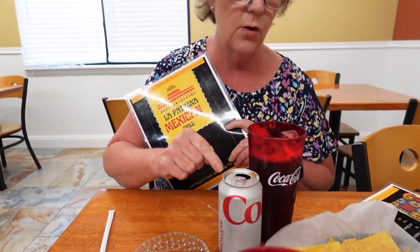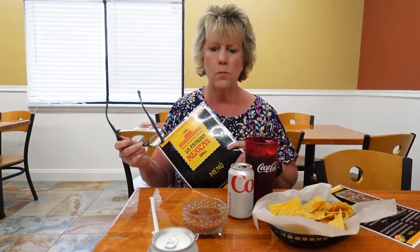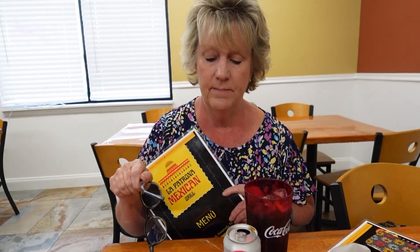They just brought chips and salsa and some drinks for us. I've been waiting. I'm going to try the salsa — it looks really good. Mmm, that is fresh and a little spicy, but good spicy. Not like burn your mouth, but it's got a nice kick to it.